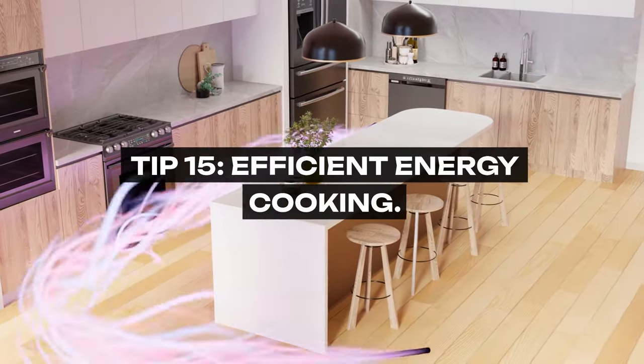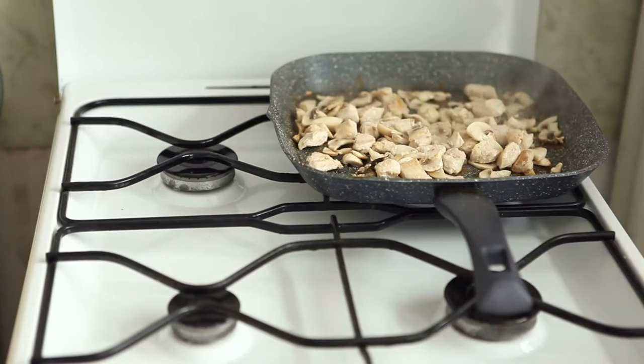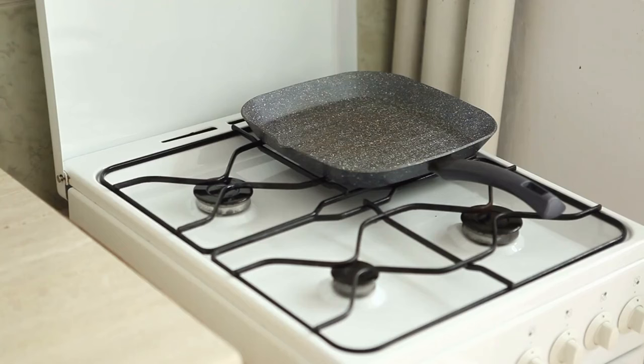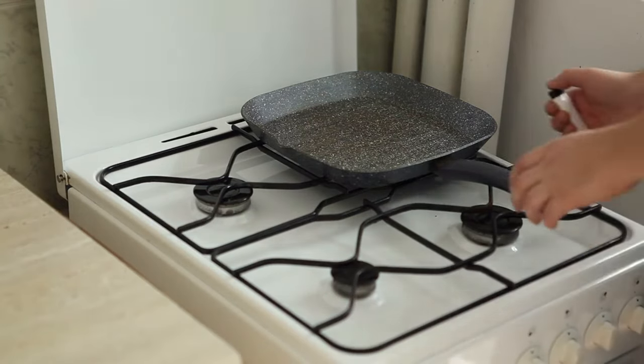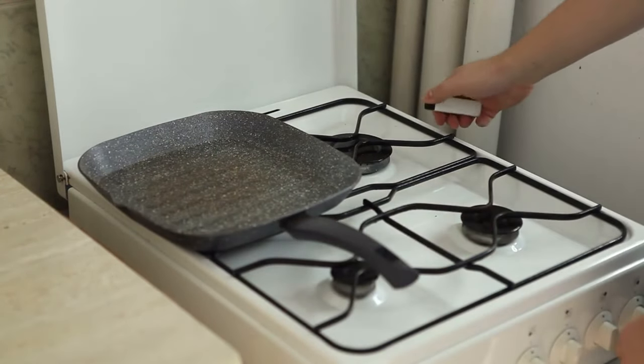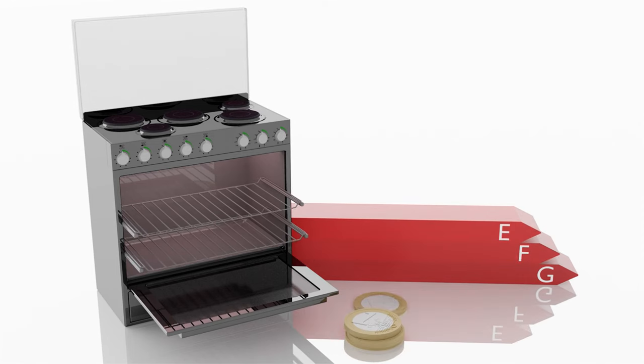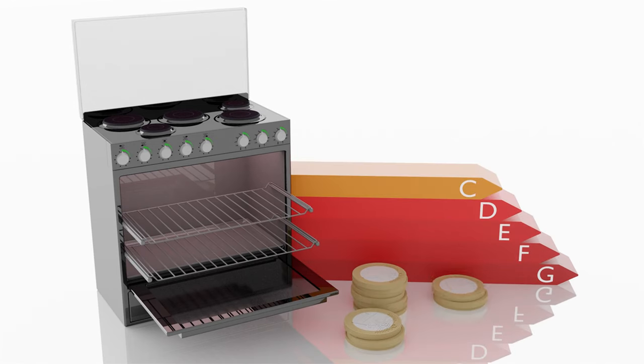Tip 15: Efficient Energy Cooking. Optimize your meal preparation with energy-efficient cooking methods. Utilizing appliances like slow cookers, pressure cookers, and air fryers not only saves time but also reduces energy consumption compared to traditional ovens and stovetops. Moreover, these methods are perfect for batch cooking, allowing you to prepare multiple meals at once, saving both time and energy costs.